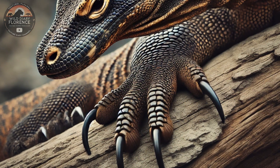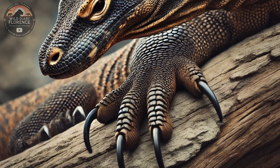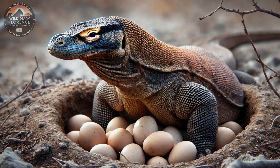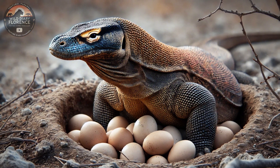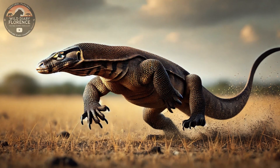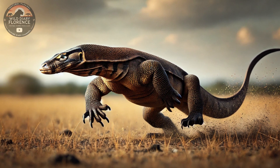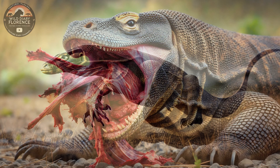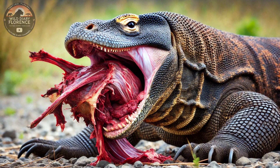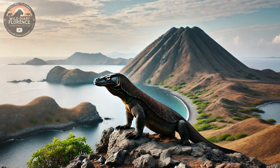Reproduction and Lifecycle: Mating occurs between May and August, with males competing fiercely for access to females, engaging in wrestling matches to establish dominance. Females lay 15 to 30 eggs in burrows or abandoned nests, which they guard for several months. The eggs hatch after an incubation period of 7 to 8 months. Young Komodo dragons are highly vulnerable to predators, including adult dragons. To survive, they spend their early months in trees, feeding on insects and small animals until they grow large enough to fend for themselves.